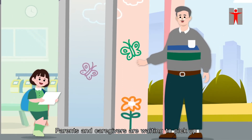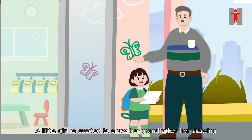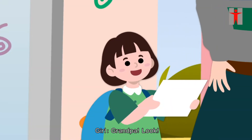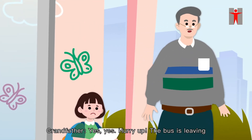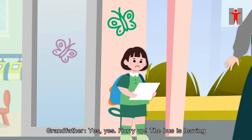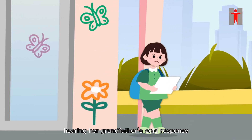Parents and caregivers are waiting to pick up their children outside the kindergarten. A little girl is excited to show her grandfather her drawing. She says, 'Grandpa, look!' Her grandfather responds with no interest: 'Yes, yes, hurry up! The bus is leaving!' The little girl is disappointed on hearing her grandfather's cold response.